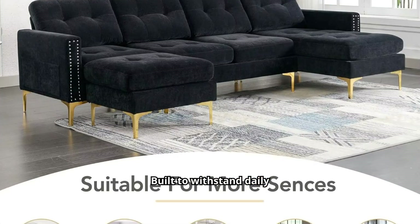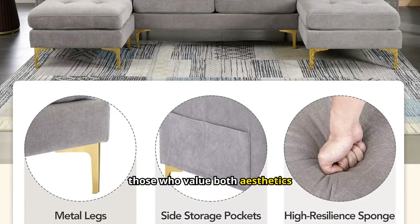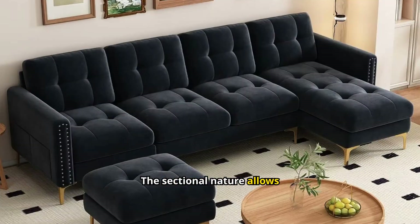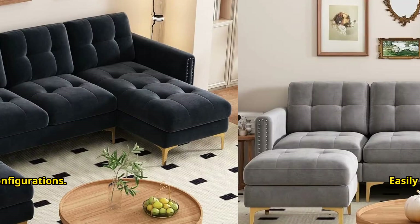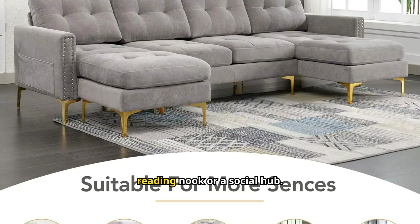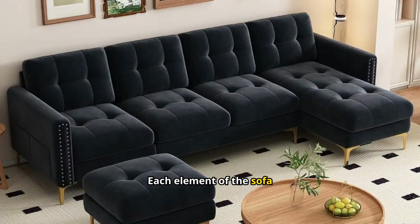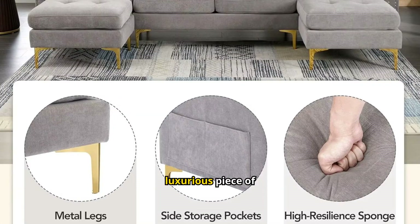Built to withstand daily use, it promises lasting comfort and support. An excellent investment for those who value both aesthetics and utility. The sectional nature allows for creative room configurations. Easily adapt the sofa to suit various occasions and needs. Perfect for creating a cozy reading nook or a social hub. The robust construction supports prolonged use without sagging. Each element of the sofa is designed for optimal user experience.